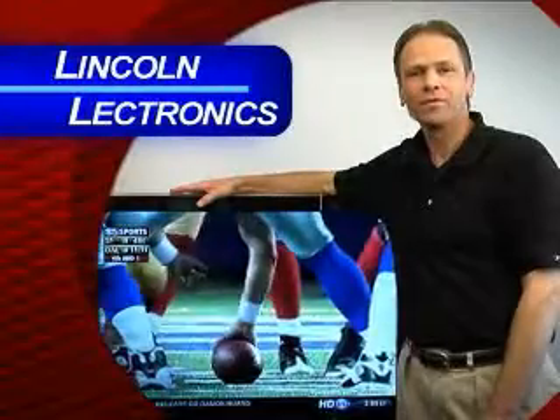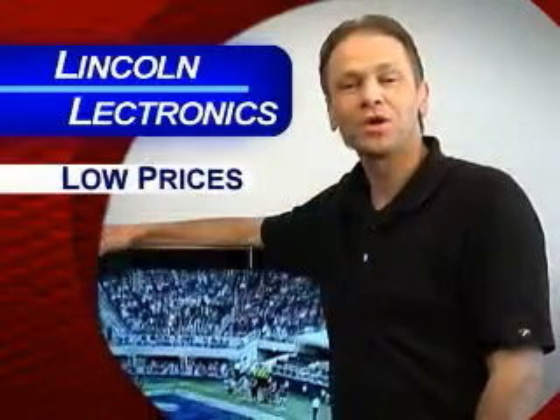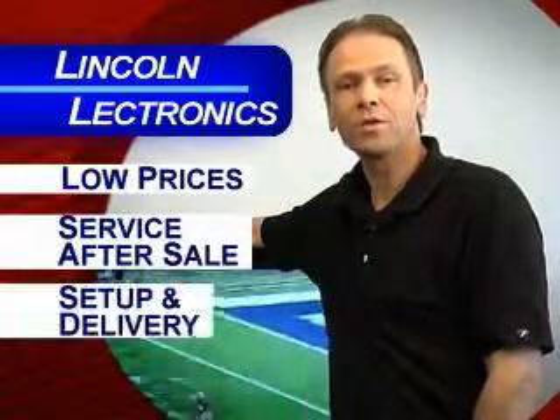Hi, this is Rob from Lincoln Electronics, inviting you to catch the excitement of football and HDTV. We have low prices, service after the sale, and set up and delivery are available.